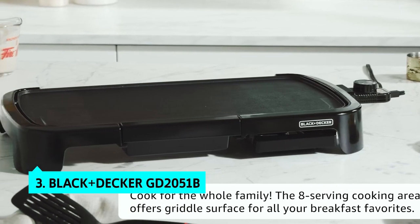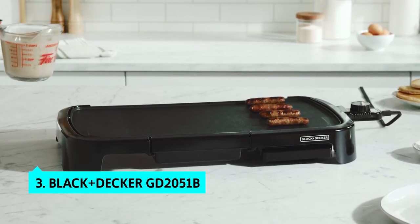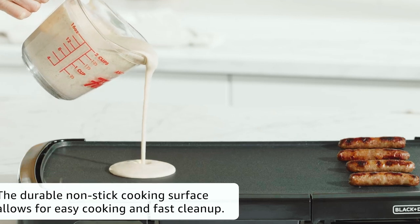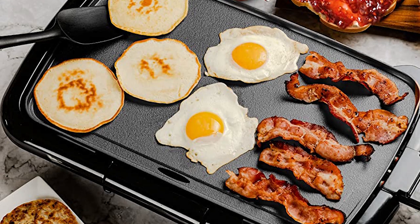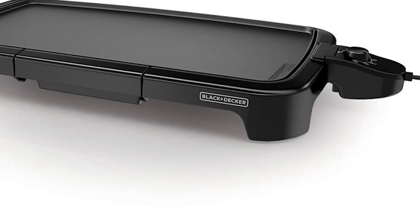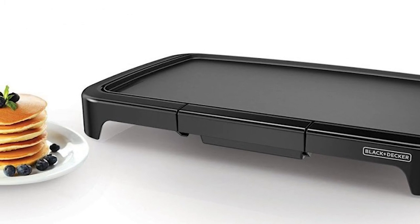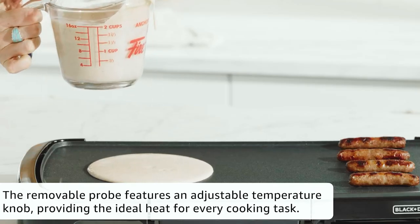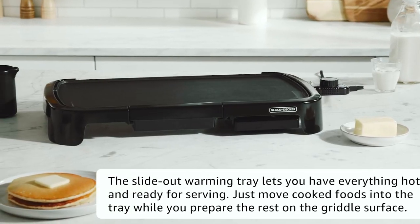The third product on our list is the Black & Decker GD2051B. With a large cooking surface, large drip tray and handle, the Black & Decker GD2051B electric griddle is ideal for cooking for the whole family. It cooked everything from pancakes and eggs to steaks, chicken, and pizza. We spent more than 20 hours testing a griddle with a 15-inch cooking surface, and the Black & Decker GD2051B stood out as the most versatile model. It was the easiest to set up and use, with color-coded tabs on every control that made operating the device a breeze.